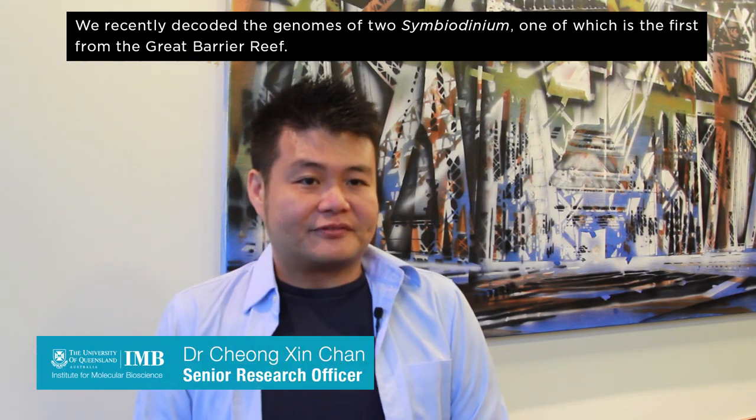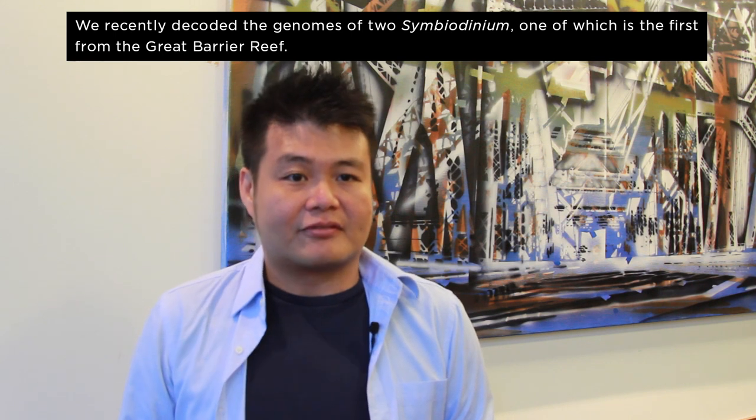We recently decoded the genomes of two symbiodinium, one of which is the first from the Great Barrier Reef.